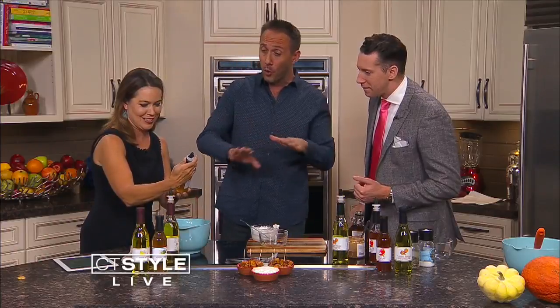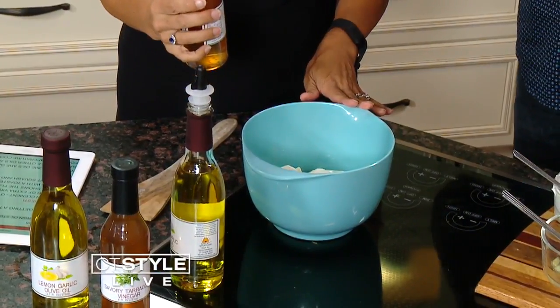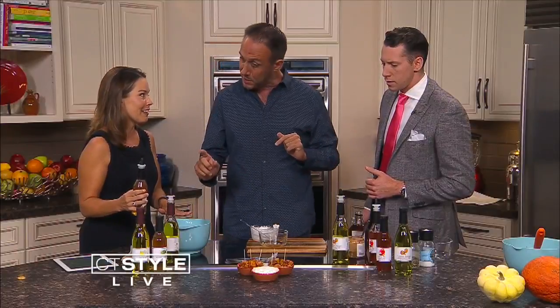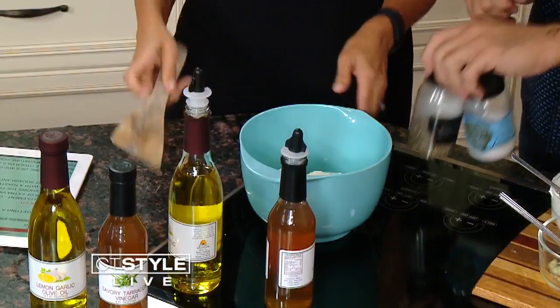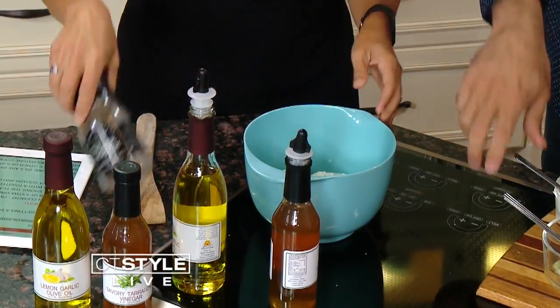Now the secret to the whole dish is this vinegar — it is tarragon. Tarragon is an herb that most people forget about, but it's going to really jazz this up and balance out the sweetness of the butternut squash. That's the right amount — perfect. Just a little splash, and then a little bit of salt and pepper, and we're ready to go. So now we're going to blend that up.